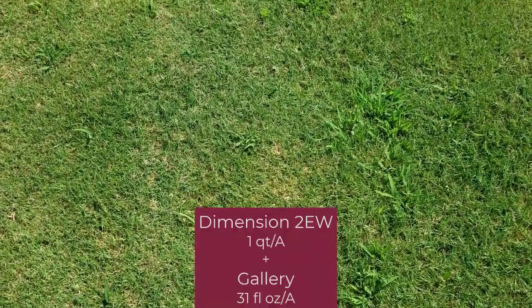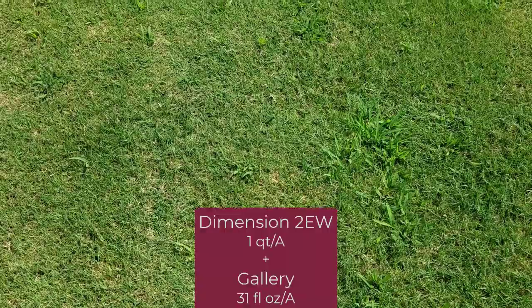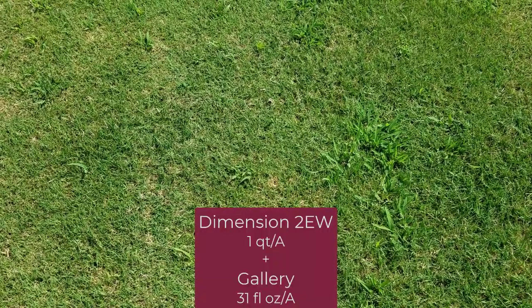There's a little bit of breakthrough in places in that plot. The next plot is a combination spray of Dimension at a half pound active ingredient plus Gallery at a pound active ingredient, and again, overall good control with a little bit of breakthrough. These treatments were put out in April and here we are at the end of August.